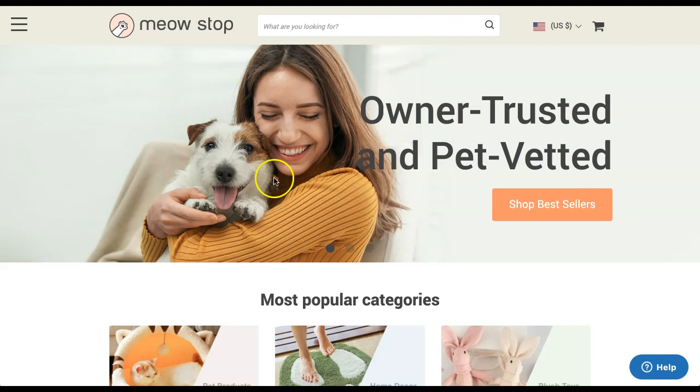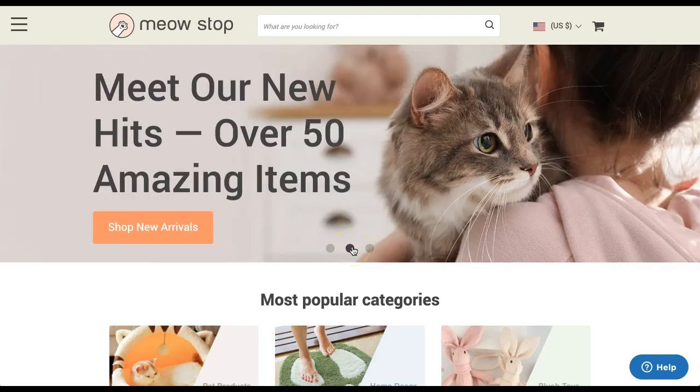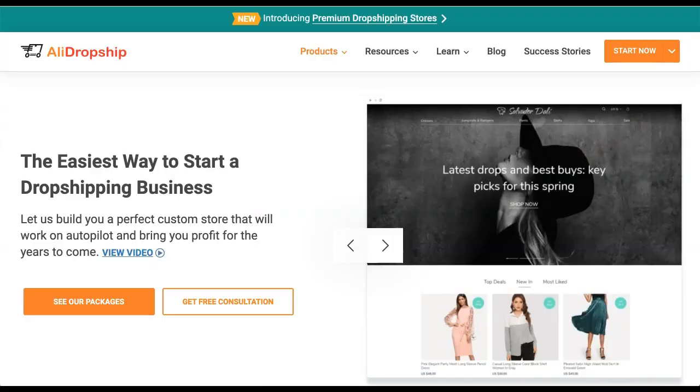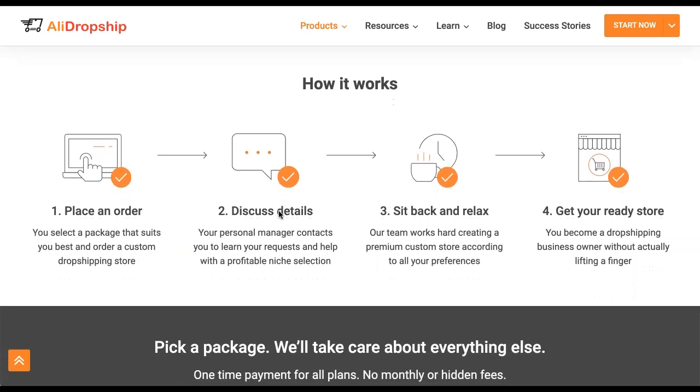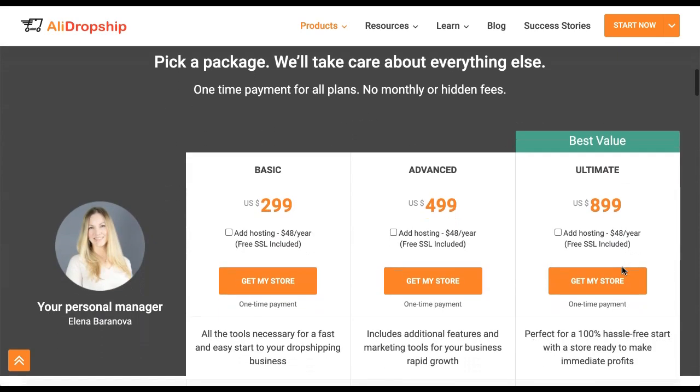An easy way to get a store just like this one — have it built for you with a custom logo, all the products imported, your payment gateway set up, and everything you need — is to order a custom store from AliDropship. They have a custom store service and they will take care of everything in terms of building your store. The way it works is you place your order, discuss the details with your personal manager who will be assigned to you, then sit back and relax while the AliDropship team builds your store from scratch and hands it over to you so you can begin making sales.